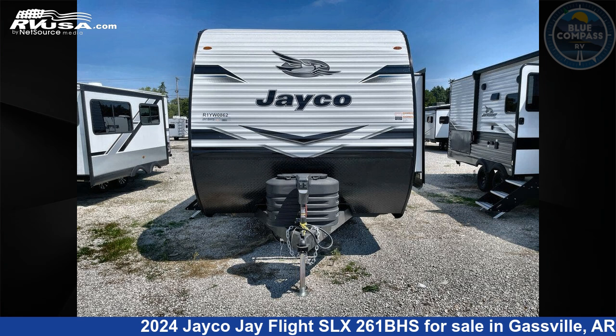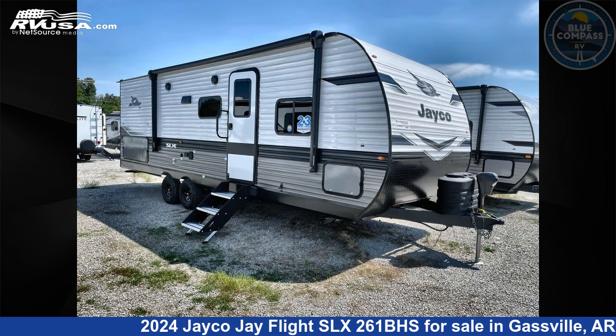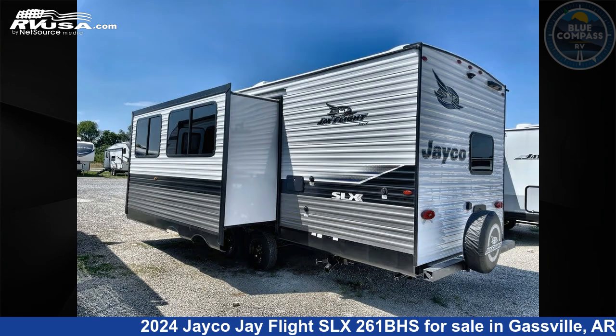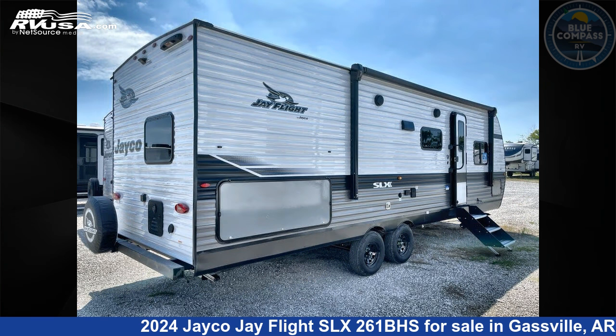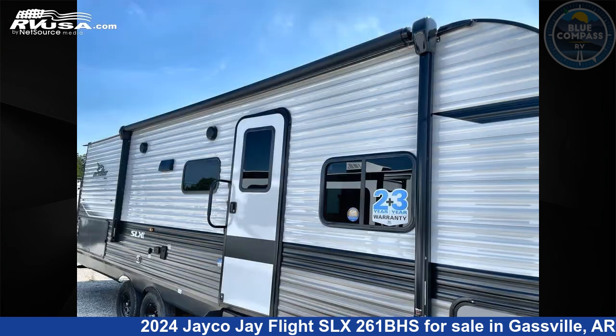This 2024 Jayco J Flight SLX261BHS is a travel trailer RV. It is located in Gasville, Arkansas, 72635, and is offered for sale by Blue Compass RV Gasville. Click the link in the video description to visit RVUSA.com and see more photos as well as the current price.